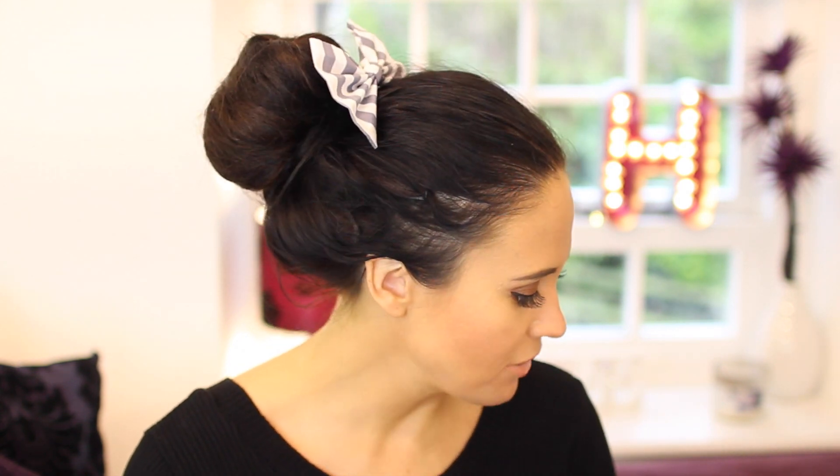Hi guys and welcome to today's video. This is my February favourites video — my beauty favourites for the month. I'm going to be showing you guys hair, nails, that sort of thing — what I've been absolutely loving this month. So let's get started.